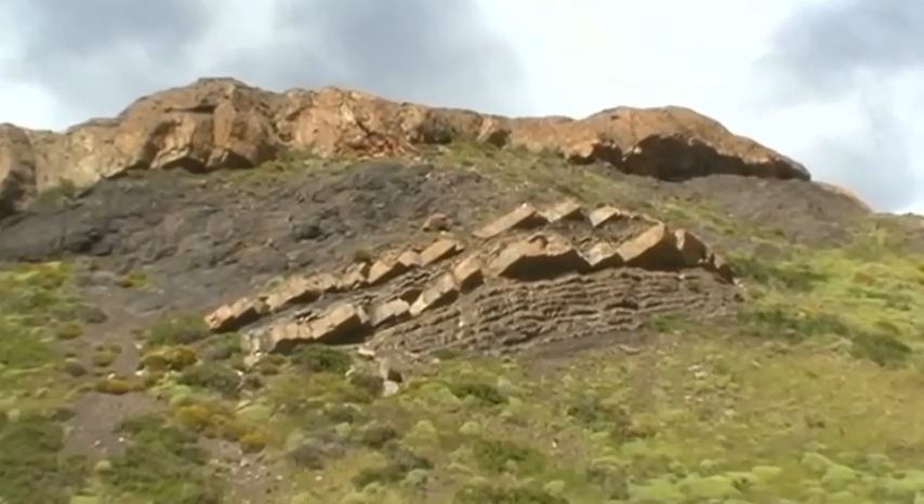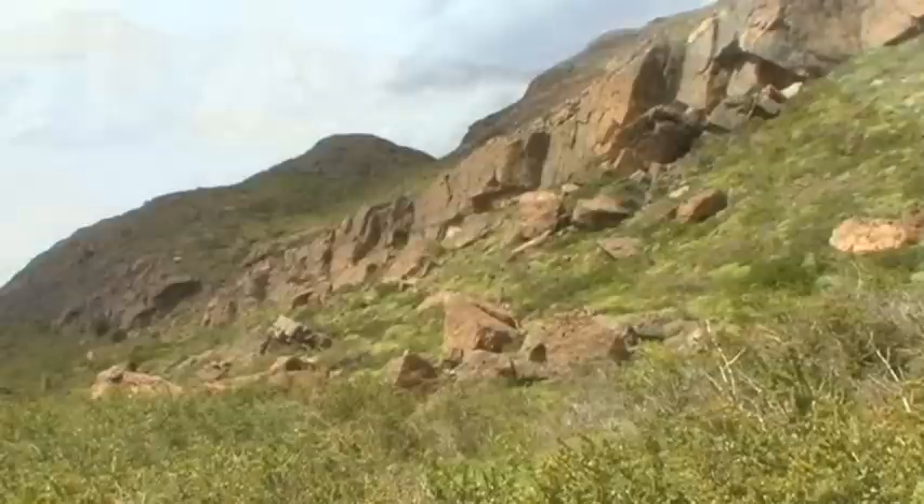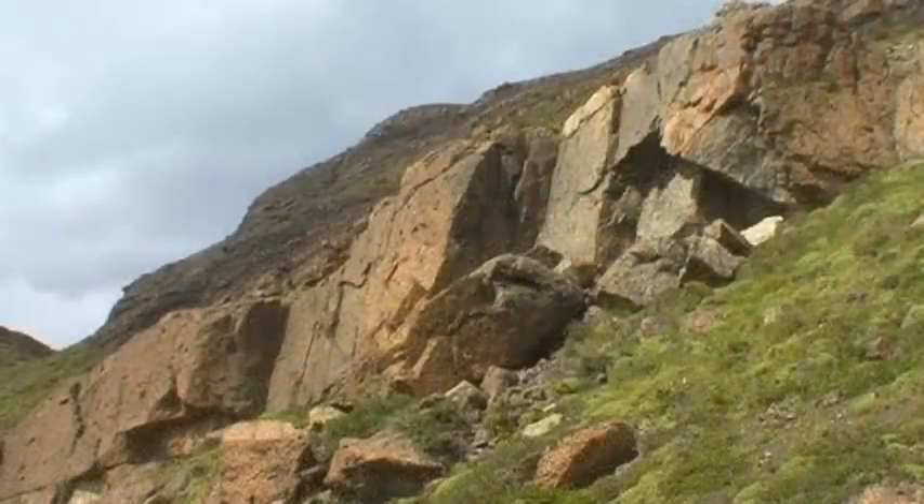Close by is an extraordinary rock wall. Large steps have been cut into the rock — they were not created by man, but by the force of nature.